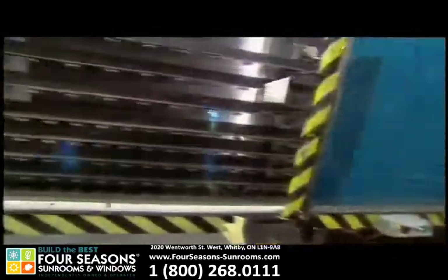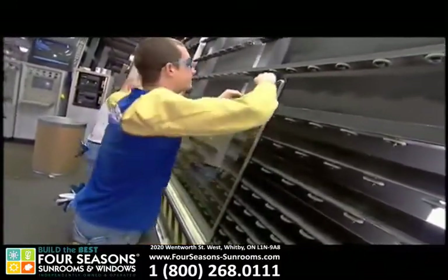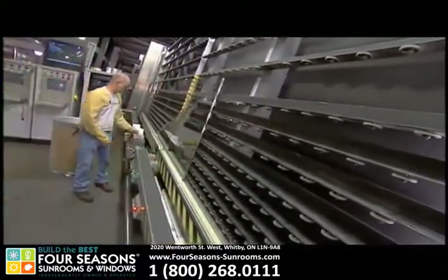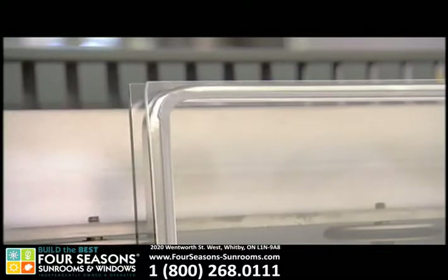To help guarantee decades of trouble-free performance, Four Seasons also uses not one, but two sealants on each Conserve-a-Glass Select panel to ensure the integrity and durability of the seal between the glass and the spacer. The first sealant, polyisobutylene, keeps moisture from inside the insulating glass panel, while a second sealant, silicone, keeps the two glass panels secured to the stainless steel spacer. This dual-seal system has proven to be the best, most long-lasting system available for insulated glass.